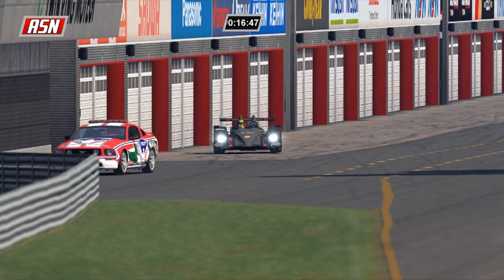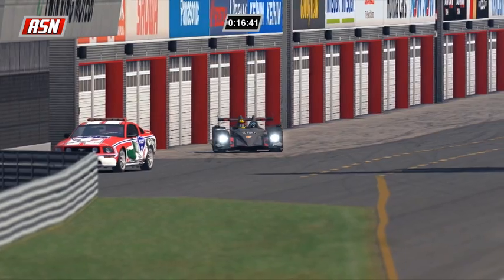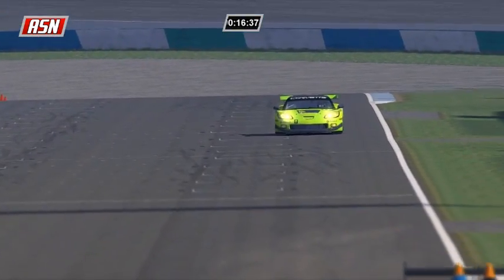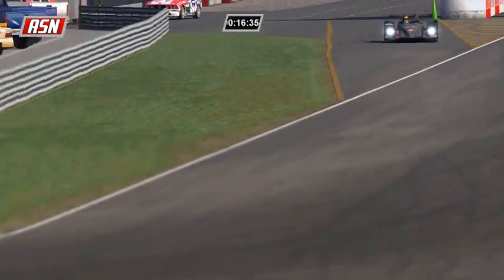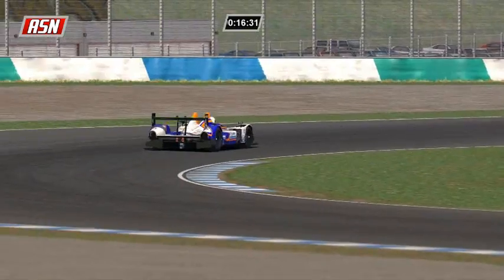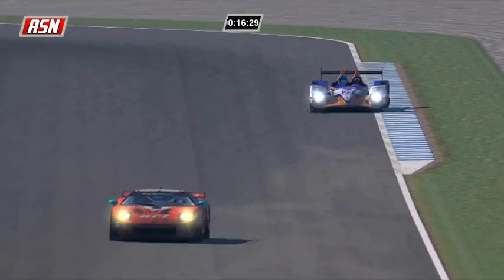Expect Jakubowski's stop to be around 13 seconds. Drop the jack - 14.1 seconds for Jakubowski. And Michael Booth gets by him, so change of position in prototypes - Booth goes up to P4 after having a nice pit stop earlier in the race.